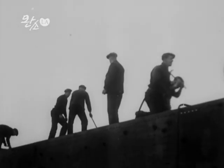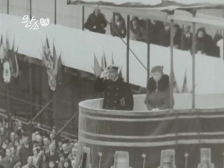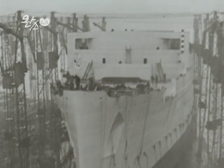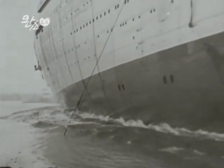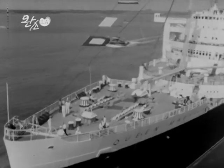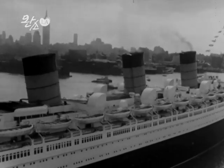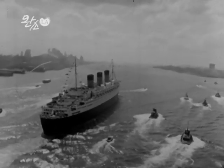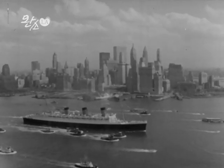1930년 건조되기 시작한 Queen Mary호는 영국 조지 5세 왕비의 이름을 따서 지어졌습니다. 1936년 5월 27일 첫 항해 이후, 1967년 12월 마지막 항해까지 31년간 총 1,001회 대서양을 횡단했던 초호화 여객선이죠. 당시 Queen Mary호는 가장 빠른 전기선이었는데요. 매주 한 차례씩 영국과 뉴욕을 5일간 왕복하면서 3,000명 이상의 승객과 승무원을 날랐고, 1936년과 1938년에는 북대서양 횡단 신기록을 수립하기도 했습니다. 물길을 가르며 전진하는 Queen Mary호, 그 뒤로 보이는 맨하탄의 전경은 그야말로 장관입니다.